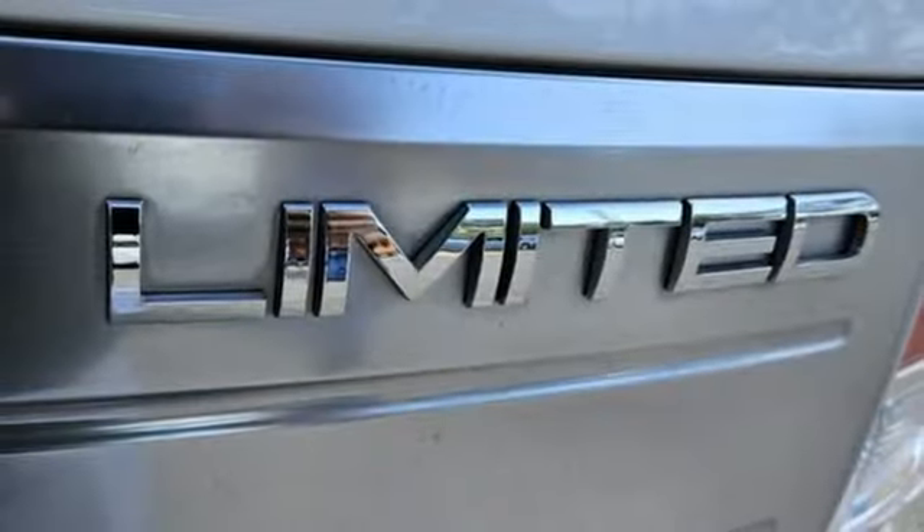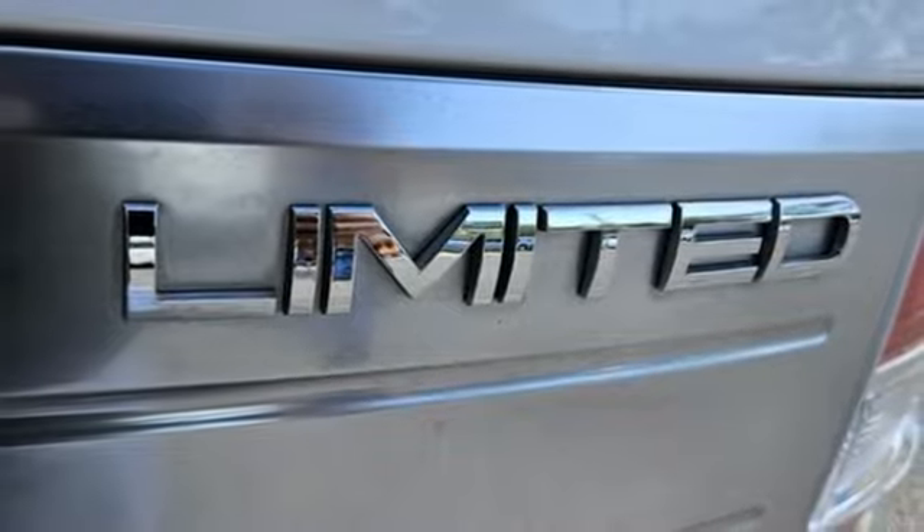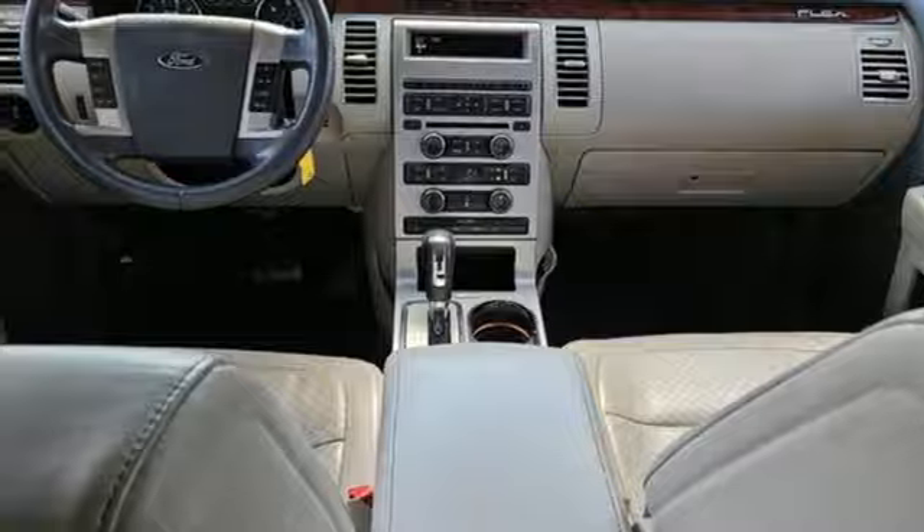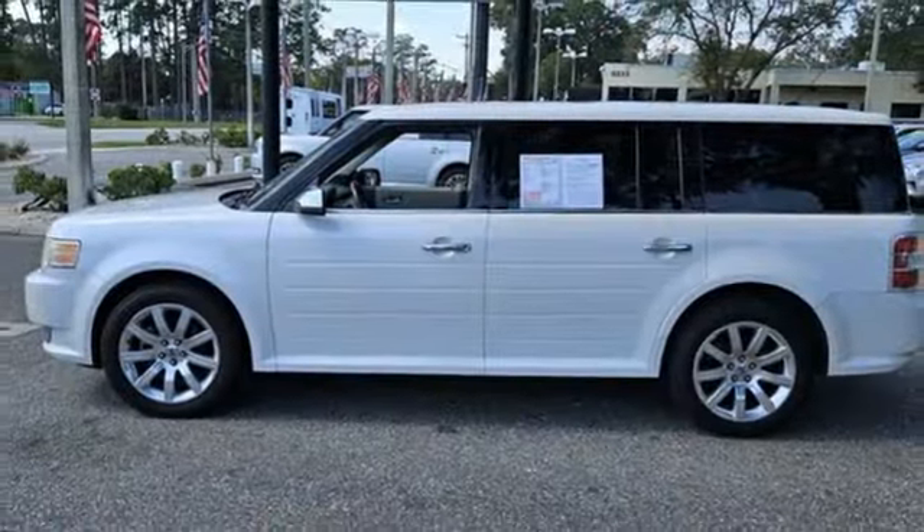Dual zone climate control, V6 engine, aluminum wheels, gas pressurized shocks, and memory exterior door mirror settings. You'll never know till you try.